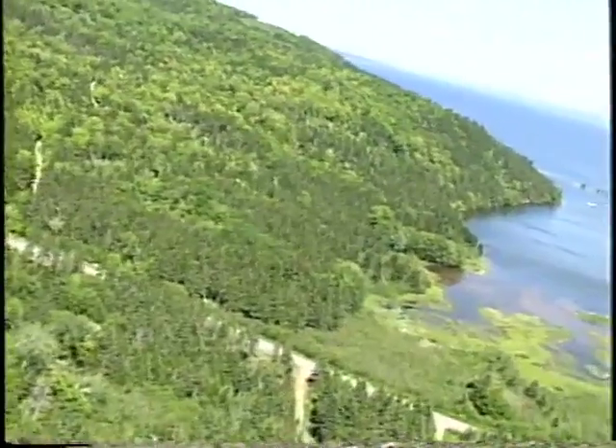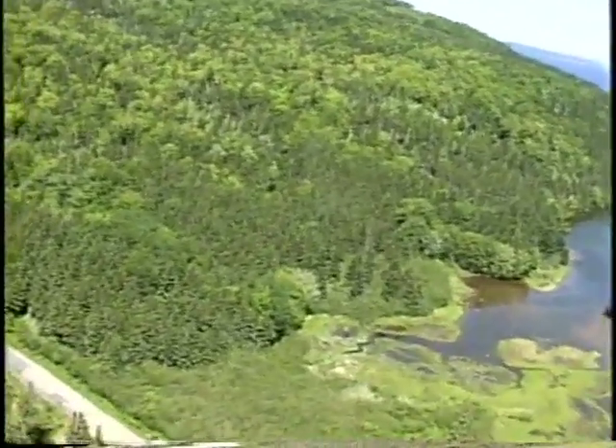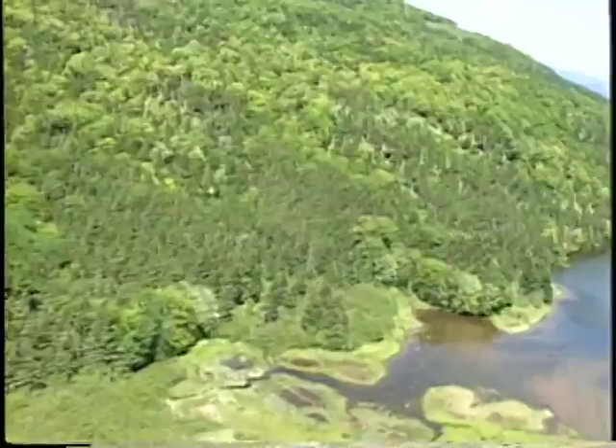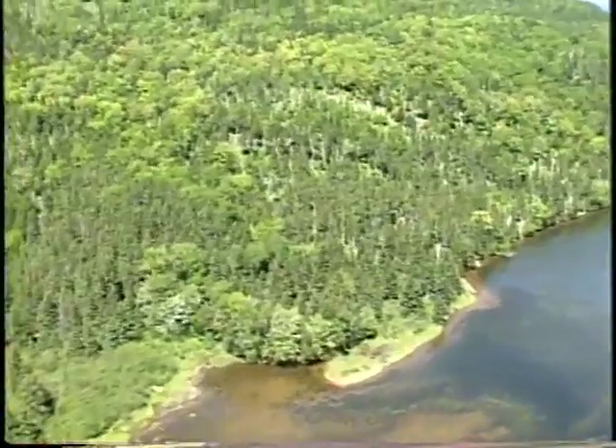Coming around McCuskell's Harbor, we get a good view of yachts anchored in there — very popular spot, very shallow waters, sheltered by the spit that extends out from the harbor.